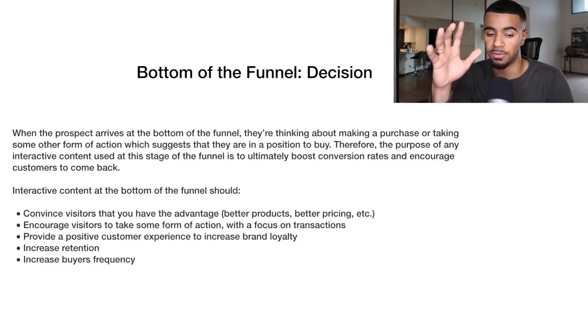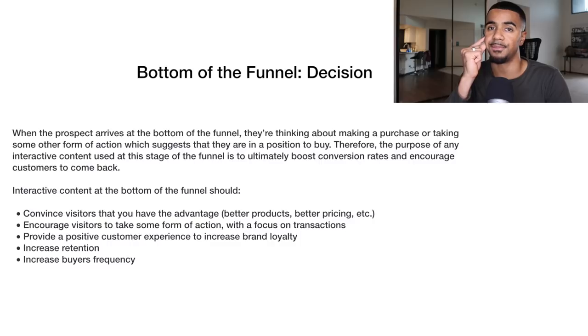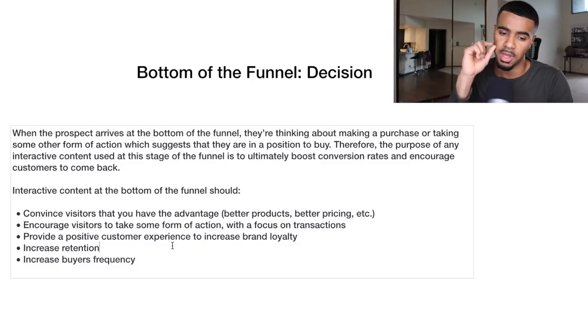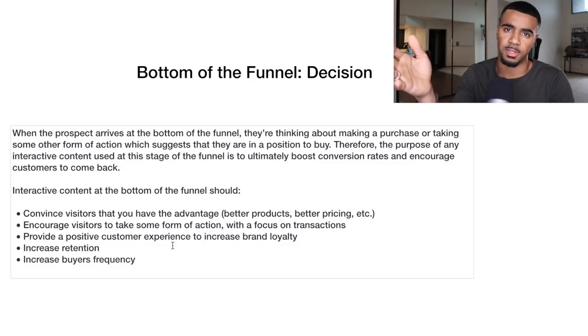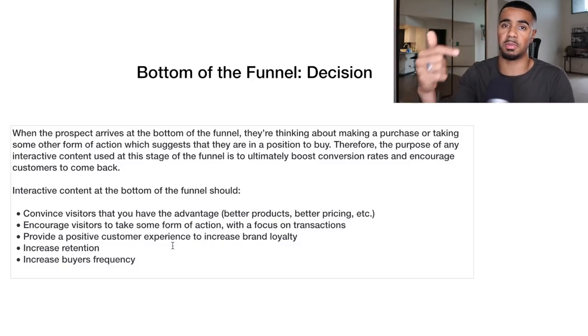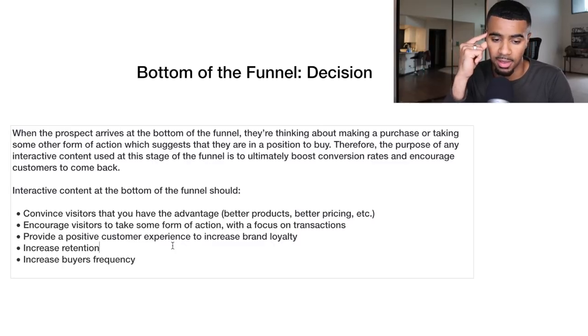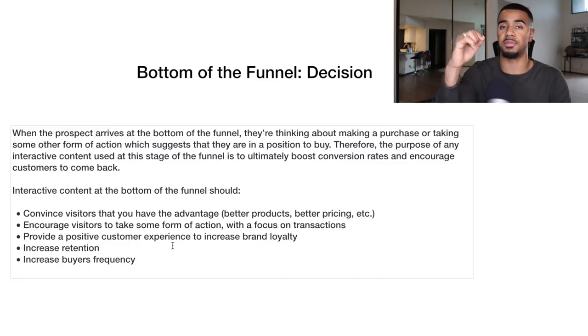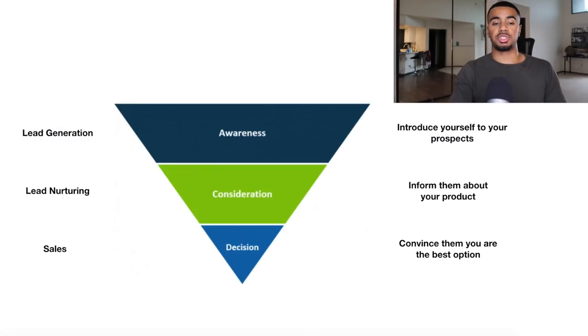The content you make should focus on retention — meaning once a customer buys from you, it's not the last time they'll see you. You want to get them prepared to see more content and buy from you more than once, because the goal isn't to have a customer buy just once, it's to get them to buy over and over again. Make sure you focus on increasing buyer frequency — the amount of times they actually buy from you — and address all different stages of the marketing funnel.